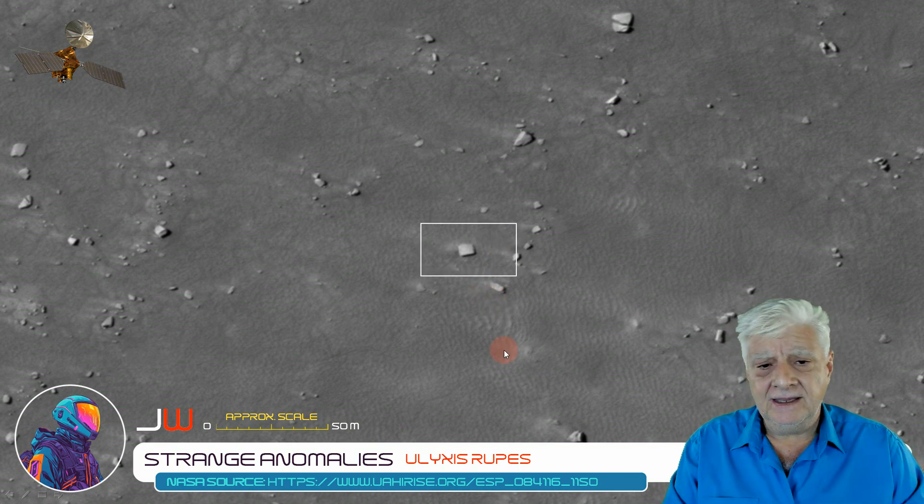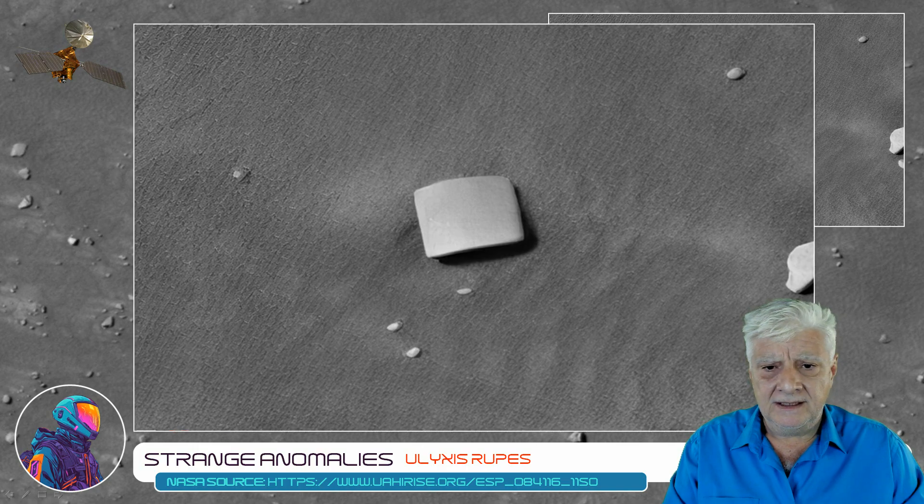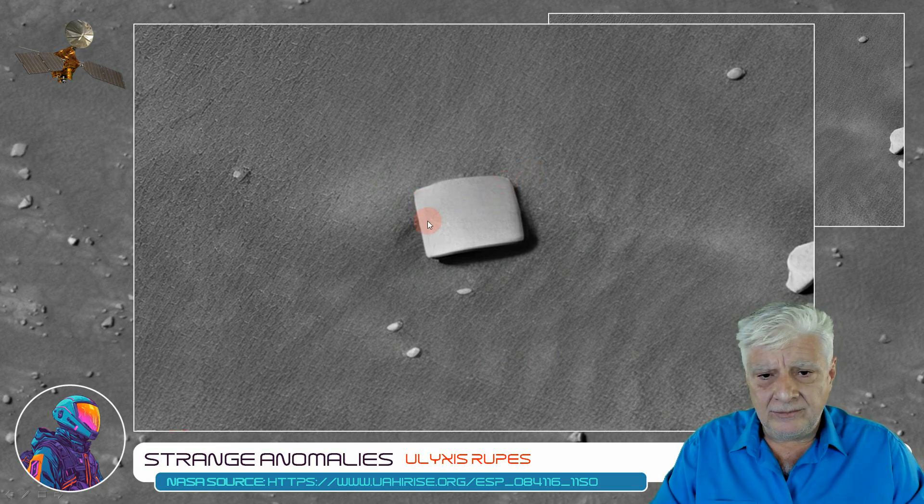The object highlighted in the center of this image is about 8 to 10 meters across. Check out the close-up — nice straight edges and perfect right angles. Very smooth, bright material as well. There are lots of these in this photograph.